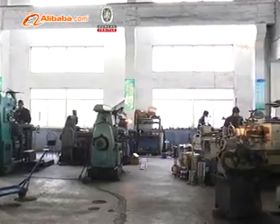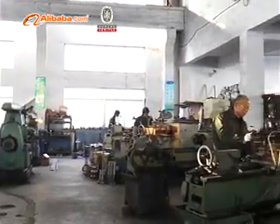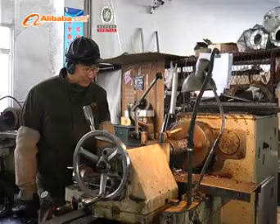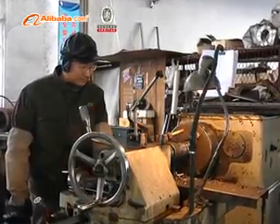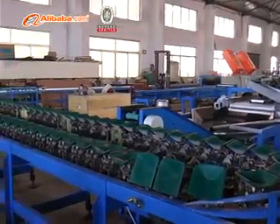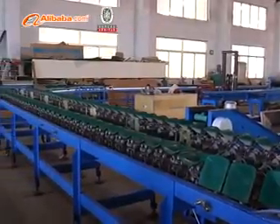These machines are widely used in the fields of fruits processing, furniture packing, food, electronics, arts and crafts, and construction industries. We are a manufacturer of plastic packing machinery.